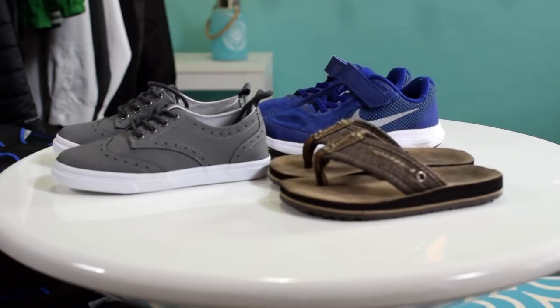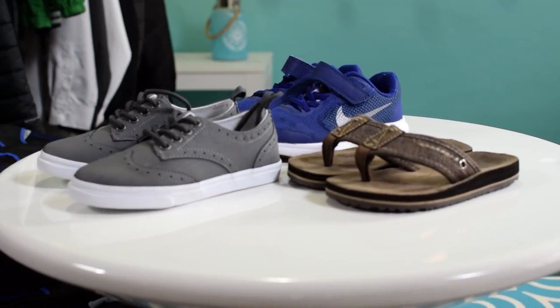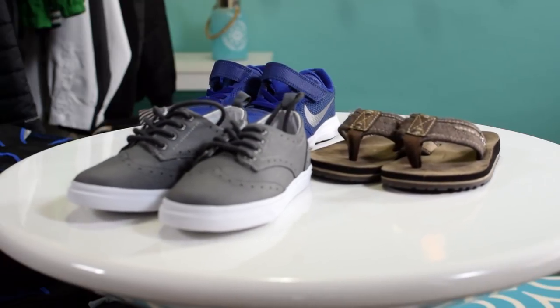Let's start shoes with my son. He is only taking three pairs of shoes on this cruise: his flip flops, which he loves to wear; his Nike sneakers; and a little pair of Gymboree wingtips that he's going to wear for dinners and formal nights. Only three pairs of shoes for him.